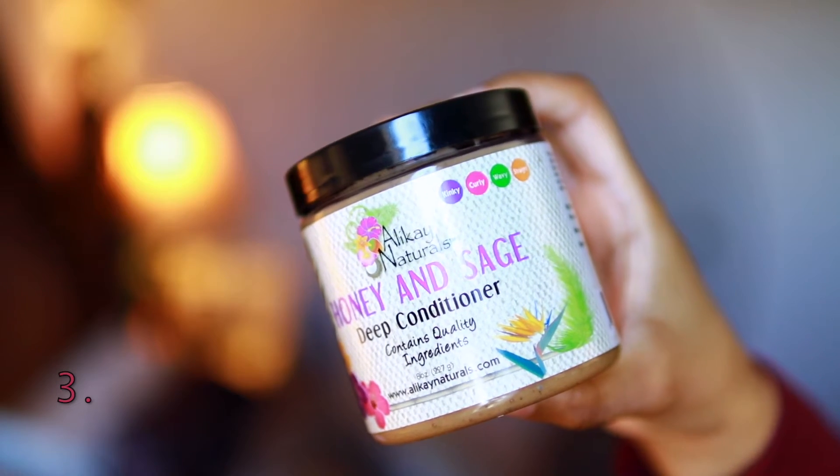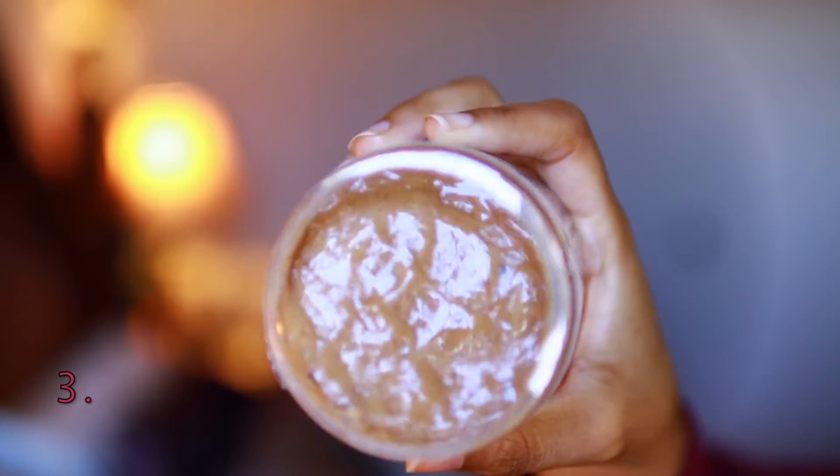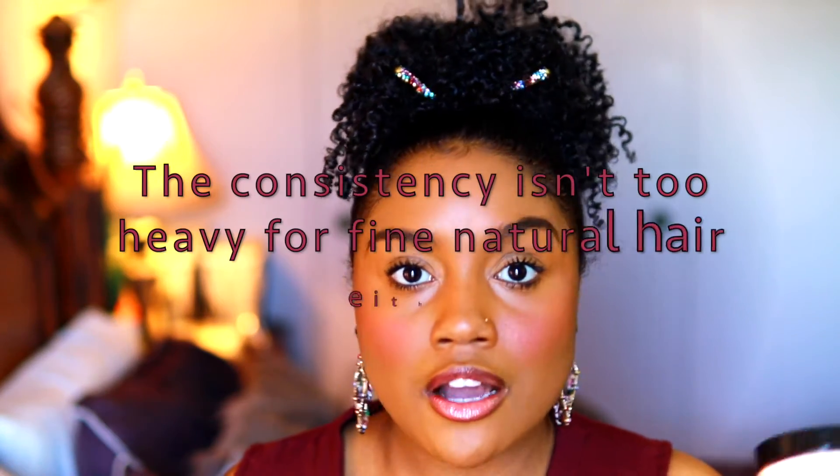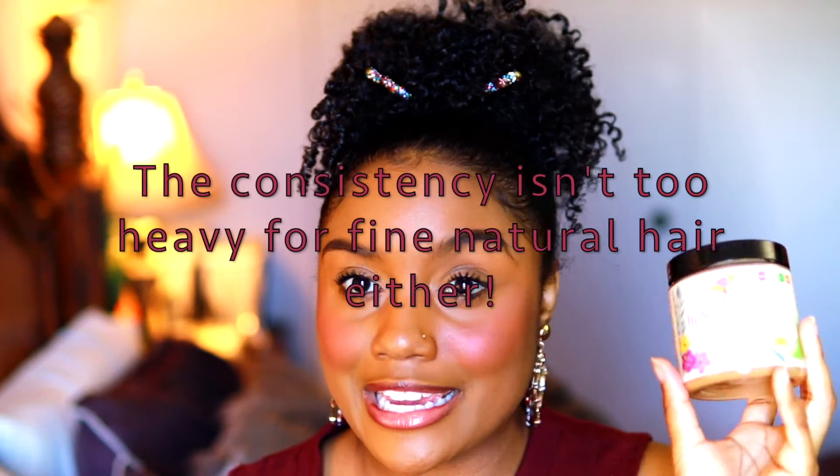Moving on to deep conditioners. The first one is the Allocaine Naturals Honey and Sage Deep Conditioner. I've talked about this on my channel before and I think I did a first impression — I'll link those videos below. This deep conditioner is really nice because it has moisturizing ingredients: aloe vera, olive oil, sage, wheat germ, and it also has protein — silk amino acids. When you apply it, you instantly feel it doing something great for your hair. After deep conditioning, your hair is moisturized, soft, strengthened, and your curls are defined. It has become one of my favorites.